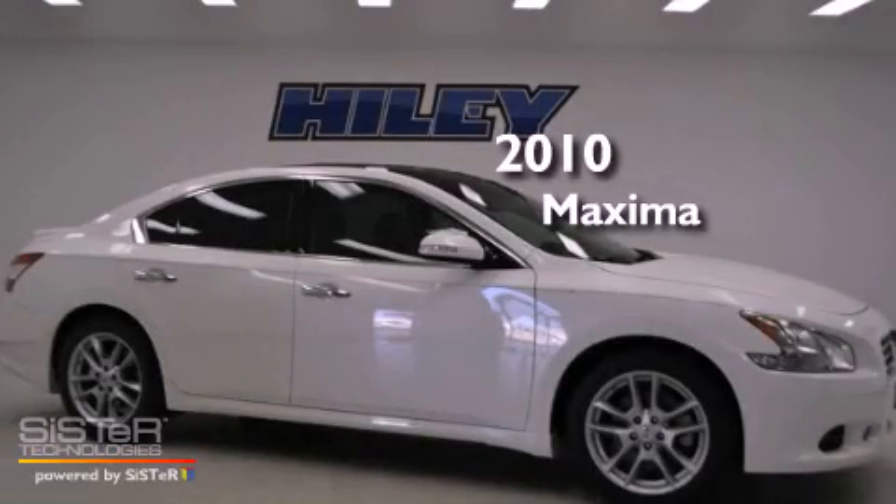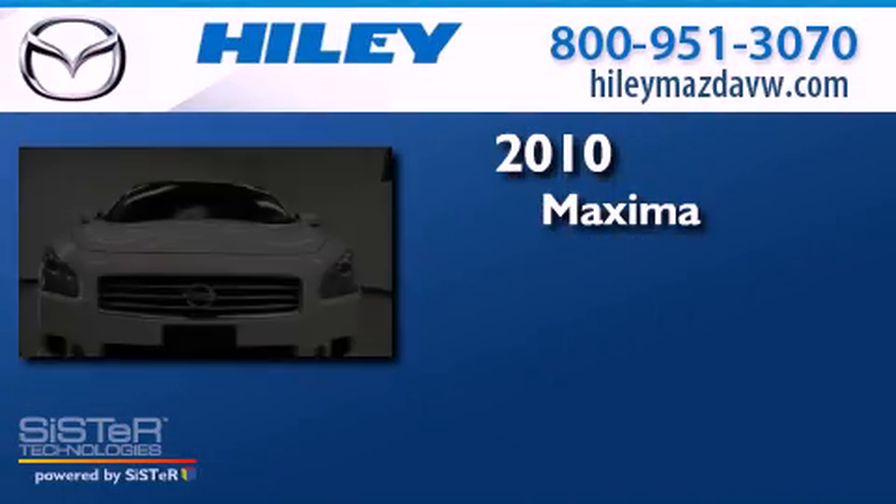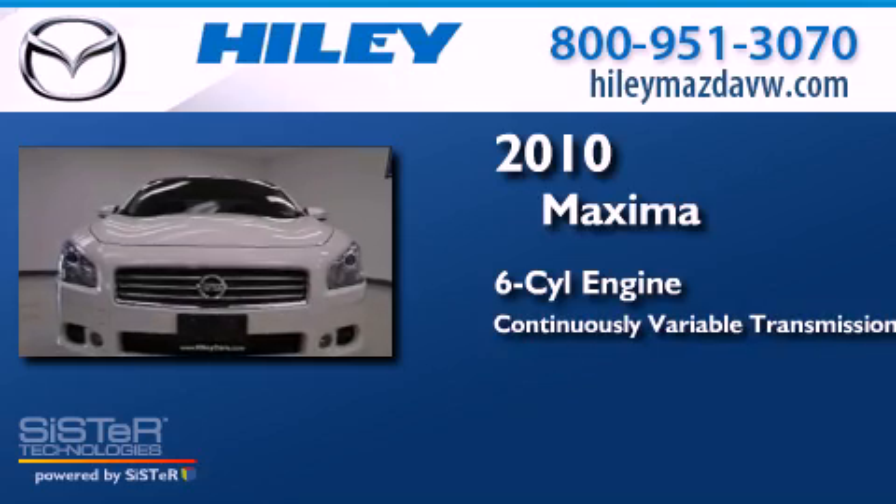This is a 2010 Nissan Maxima. It features a six-cylinder engine and a continuously variable transmission.